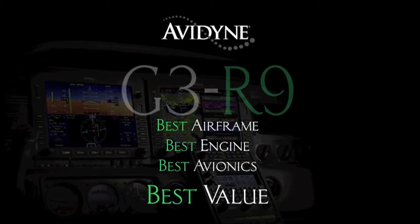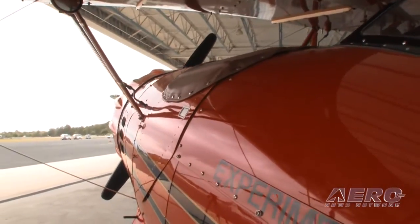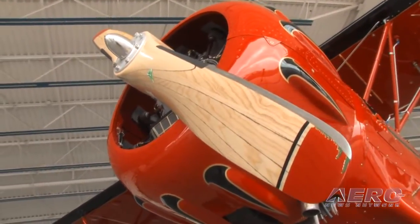Say I win the lottery tomorrow — candy apple red Waco Classic, I'm ready to go. What's the process like? Well, the first step is to come to the factory — it's not a requirement, but certainly recommended. We have about 25 people there and they're all incredible artisans building an airplane using both traditional and new methods. There's surprisingly a lot of new technology used in manufacturing this airplane.